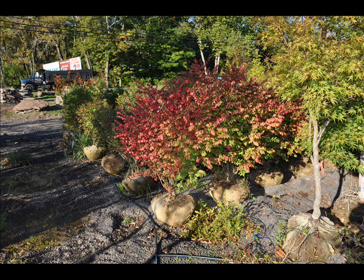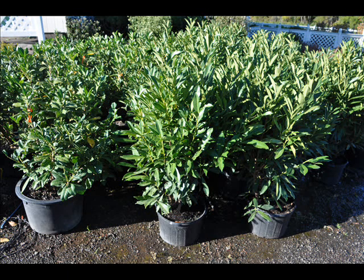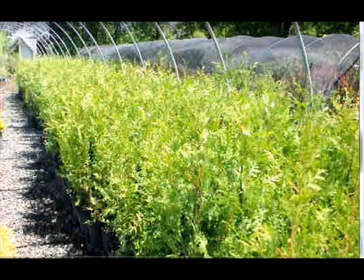In the way of shrubs we have arrowwood viburnums, bayberry, blackhall viburnums, a whole range of viburnums, dogwoods — red twig and silky dogwoods — elderberries. We also have forsythia, common lilacs, Japanese lilacs, and Peking lilacs.